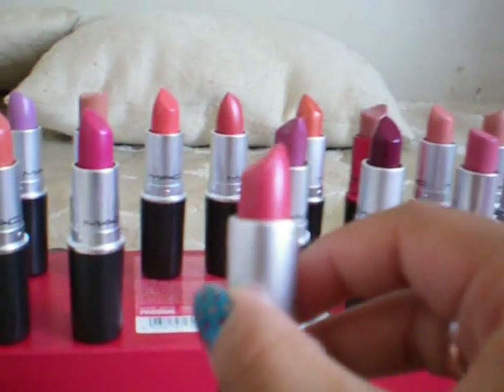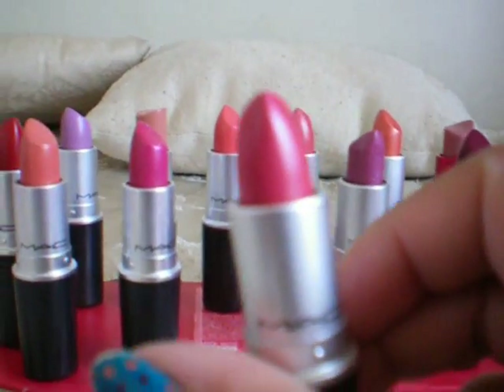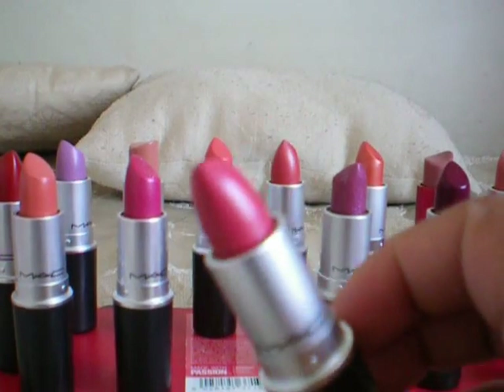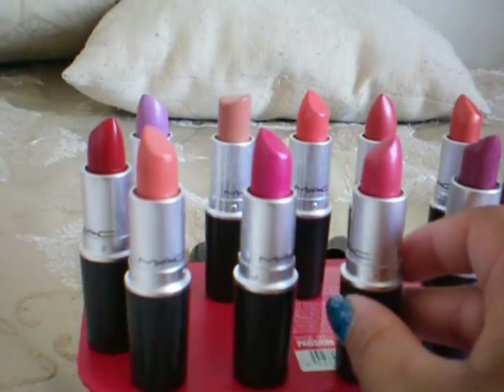Okay, next one — this one I need to wear more often. This is my Speak Louder. This is a cream sheen. I need to wear it more often; it's a very nice flamingo pink, really hot color — cream sheen.